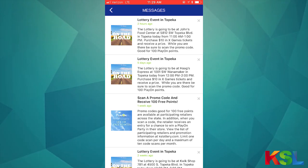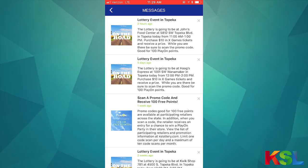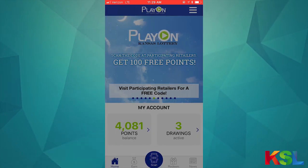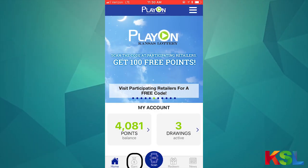If you open the message tab, it's letting me know about a lottery event in Topeka, which is near me. Once you put your location into Play On, it will tell you about events near you where you can come see us, play with us, and maybe win some prizes.